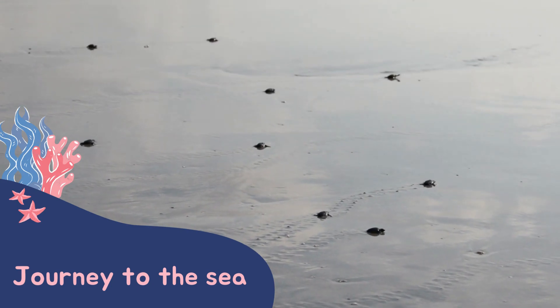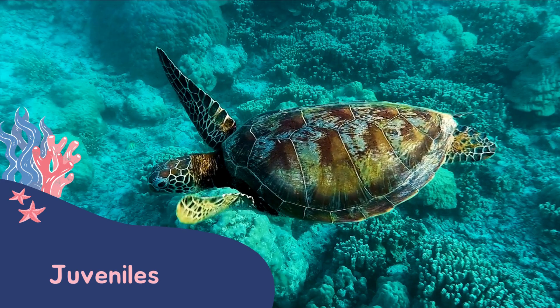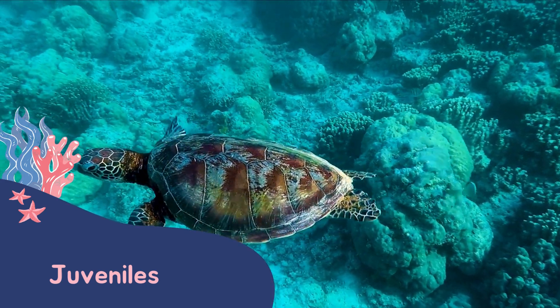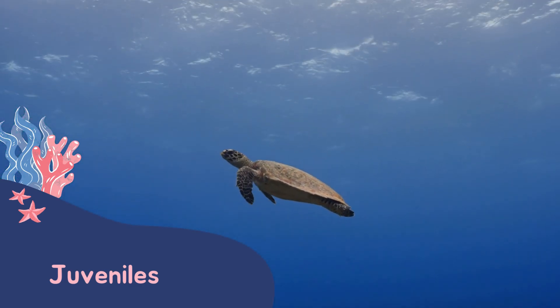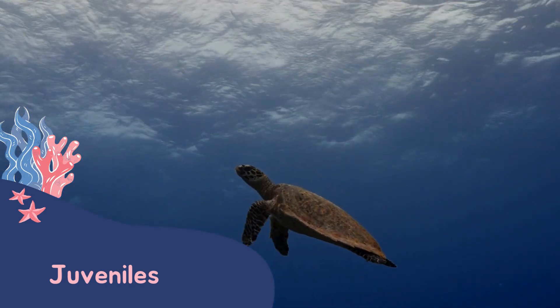Hatchlings make their way out into open waters. We call teenage turtles juveniles. During this life stage they will begin to explore different inshore habitats.